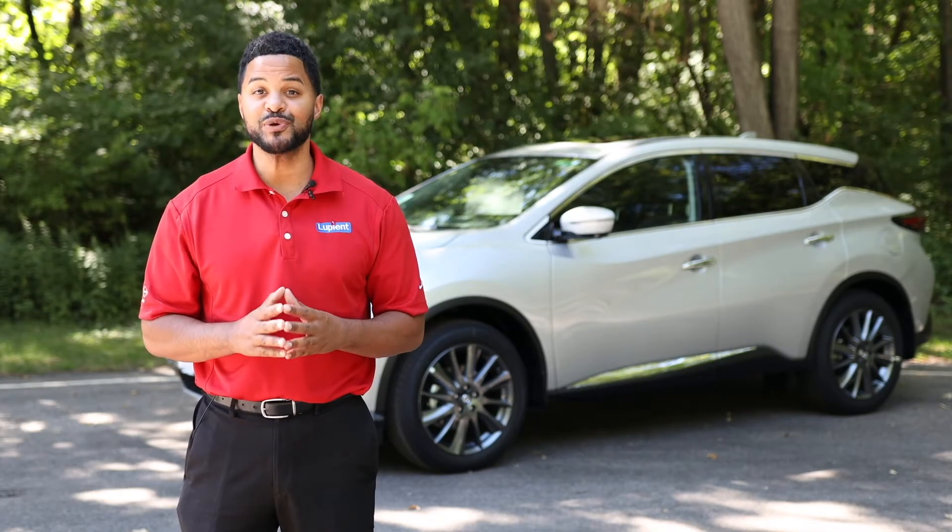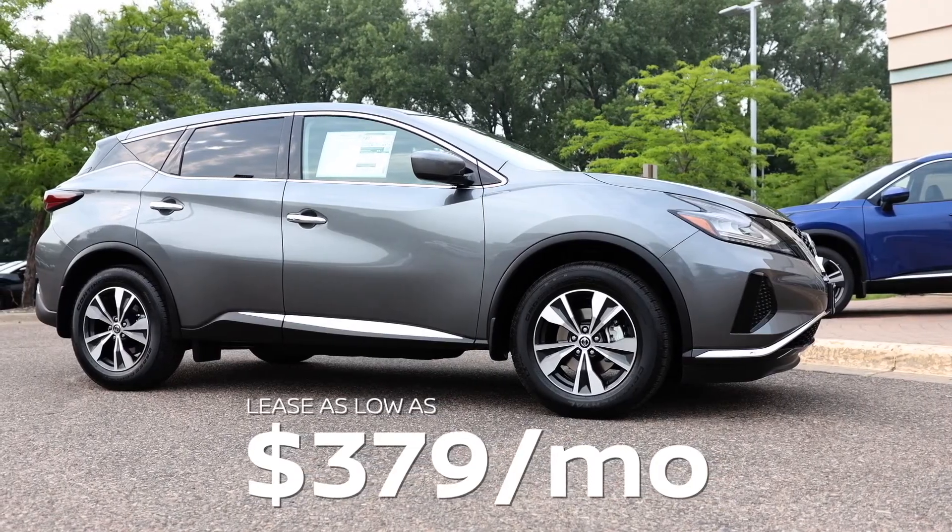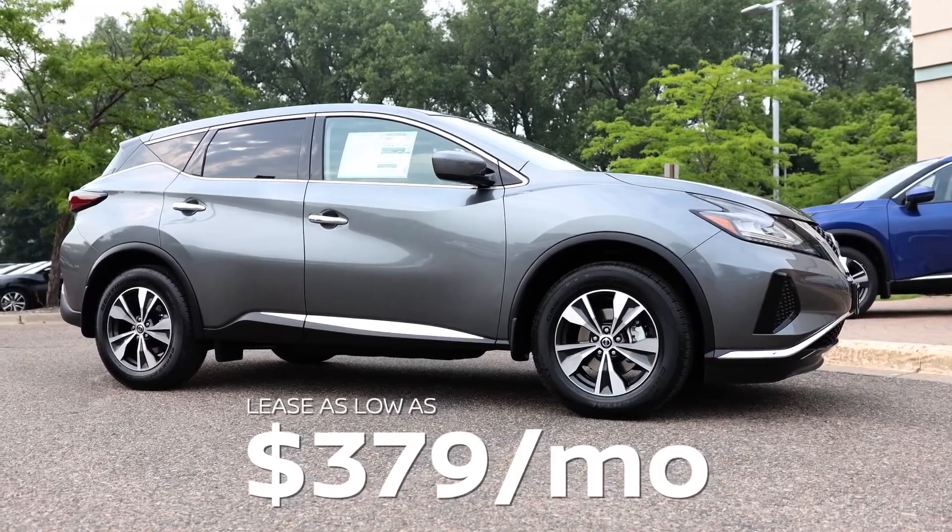Now here's Rocco to tell you about this month's specials. Hi everyone, I'm Rocco with Loopy at Nissan in Brooklyn Park, and this month you can lease an all-new 2021 Nissan Murano for $379 a month for 24 months.